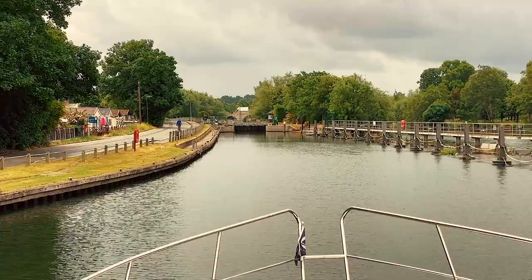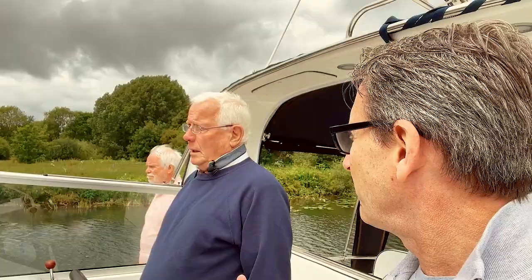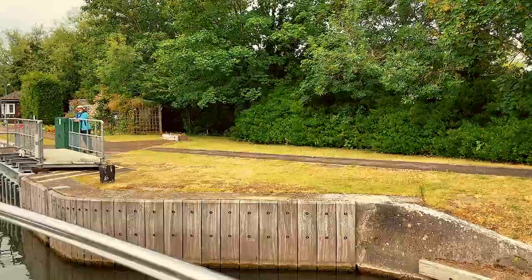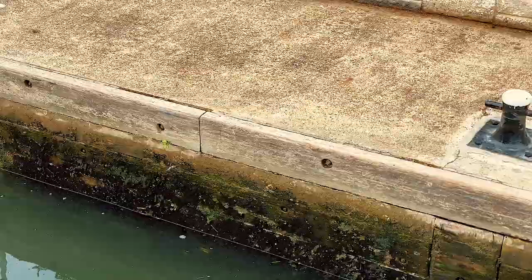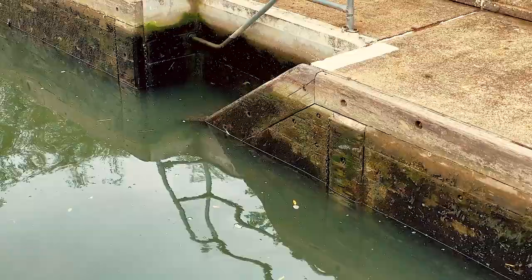So what happens then? One of the crew, Ray, who knows what he's doing, will go out and either fill or empty the lock in order to open the gates and let us in. We're in the lock now. We get the vessel roped up and then the water is going to lower down to the same level as the water outside, and the gates will open and we'll be on our way. You can actually see the lower river section in front of us - it's very clever.